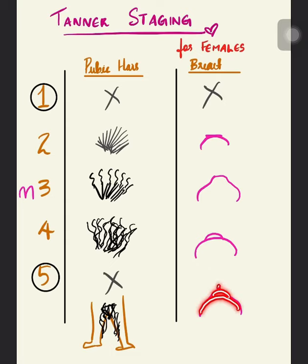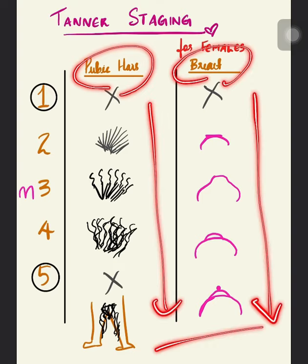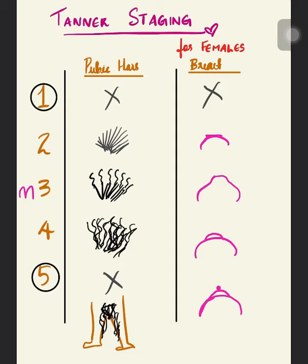So that is the Tanner staging for females — we have Pibaki and Tilaki, each with one to five stages. I hope you guys understood. Thank you.